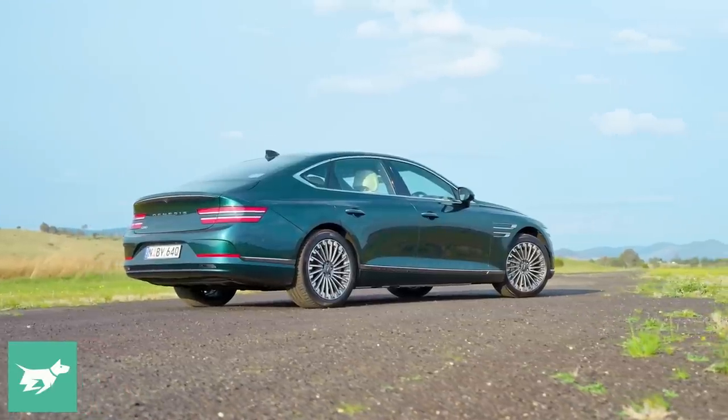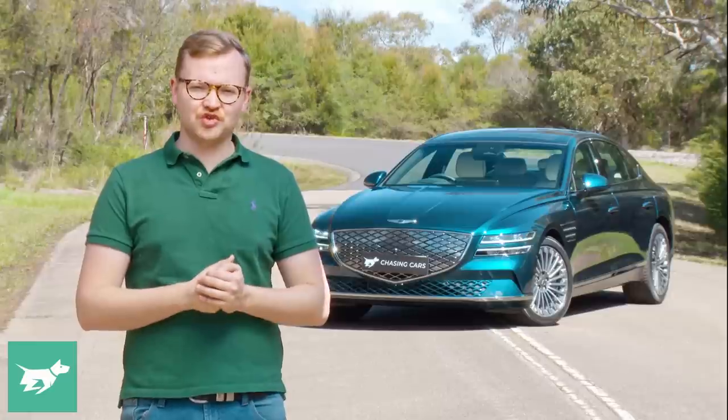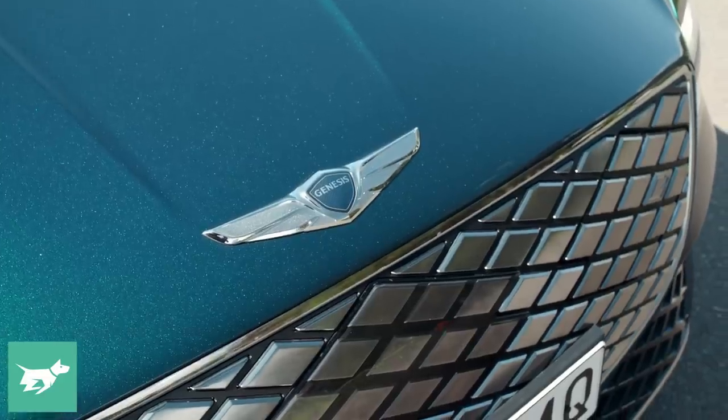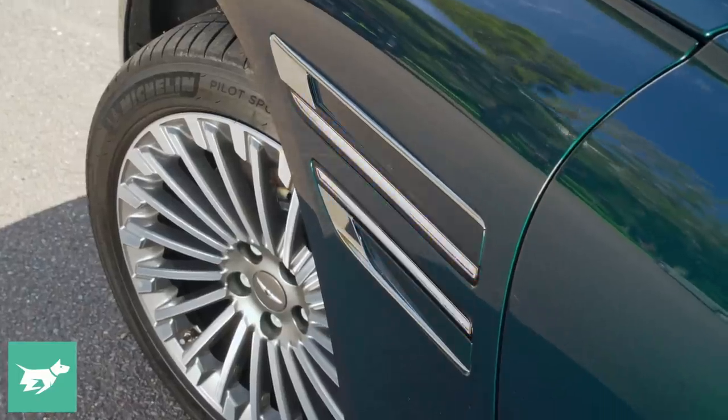In today's review of the Electrified G80, I'm going to show you this car's sumptuous interior, and we'll take a drive of the full-size electric sedan after we discuss the running costs. But we're going to start with the three best things and the three worst things about the new Electrified G80.